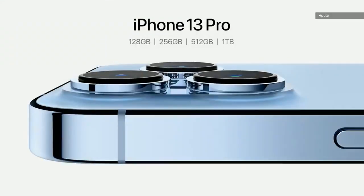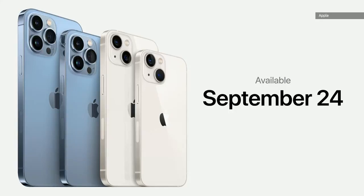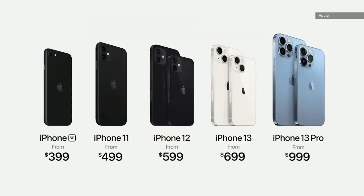The 1-terabyte joins our 128, 256, and 512-gigabyte storage options. You can pre-order all four new models of the iPhone 13 family this Friday, September 17, and they will all be available on September 24th. Here's our new iPhone lineup, including iPhone 12, iPhone 11, and iPhone SE starting at just $399.